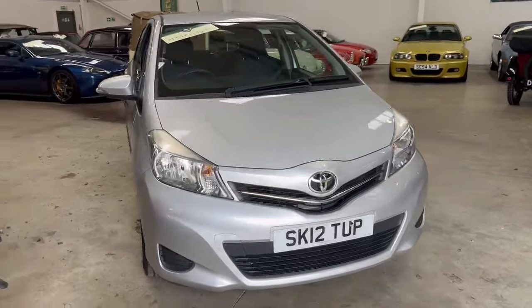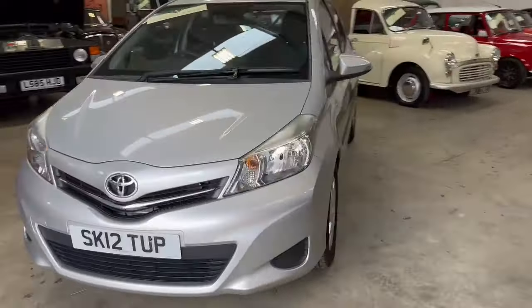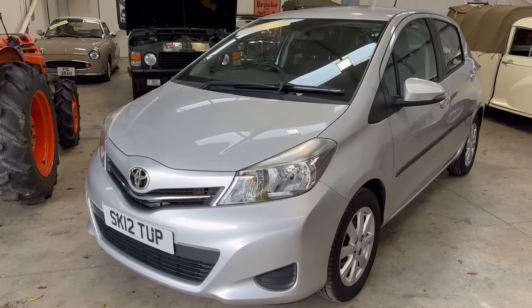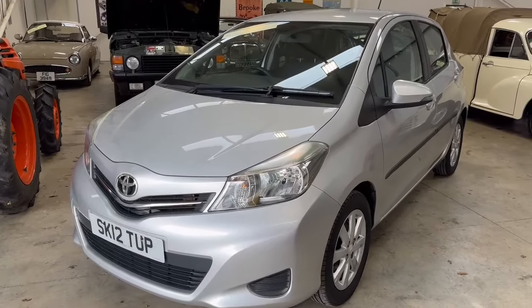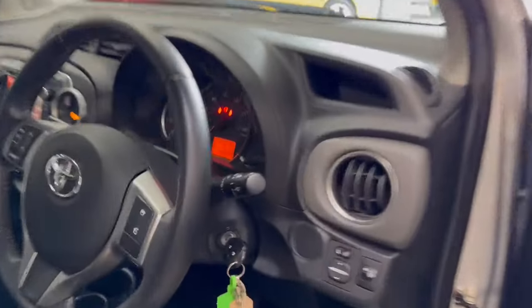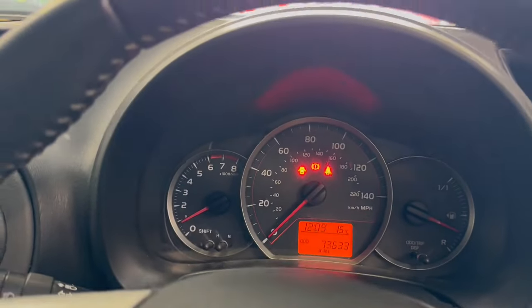Right then ladies and gentlemen, here we go — a little Toyota Yaris, nice clean little car, just landed with us for our next auction. On the 12 plate in silver, as you can see. A nice bright usable little Yaris. I had a look a minute ago and it's showing 73,633 on the clock.